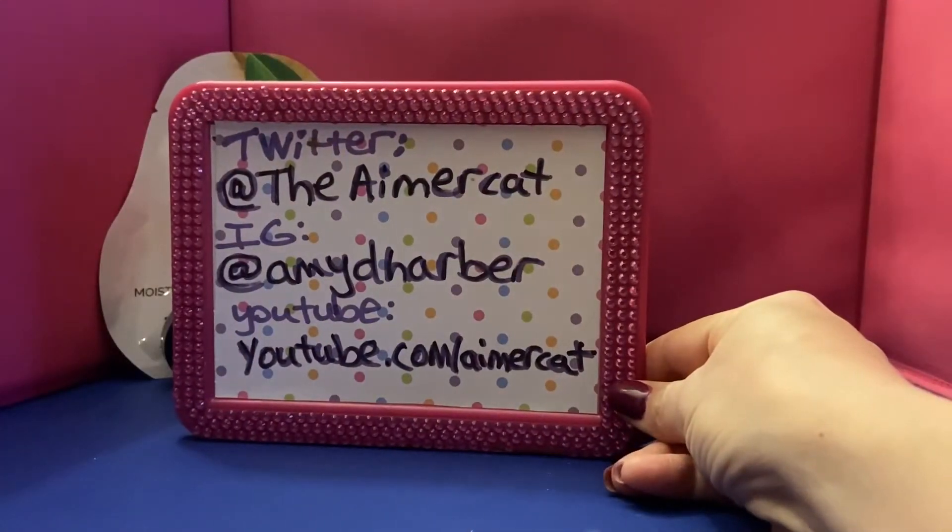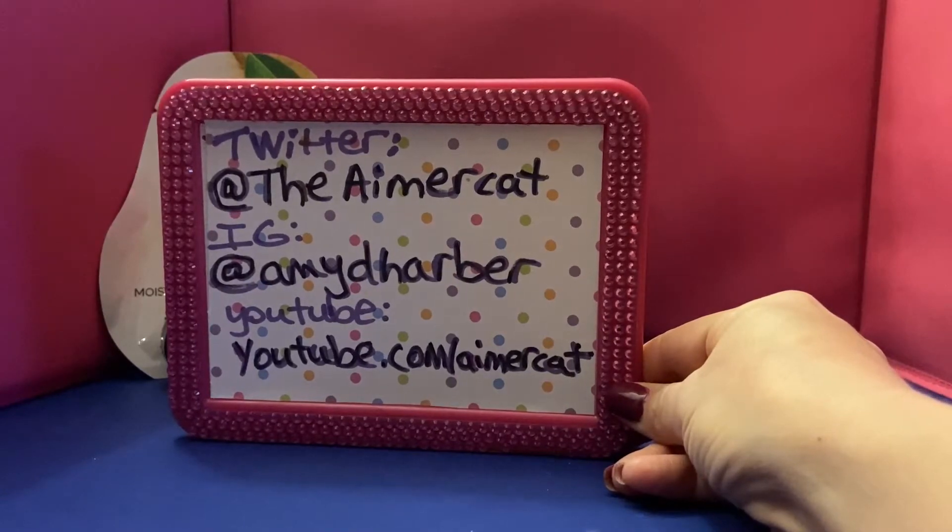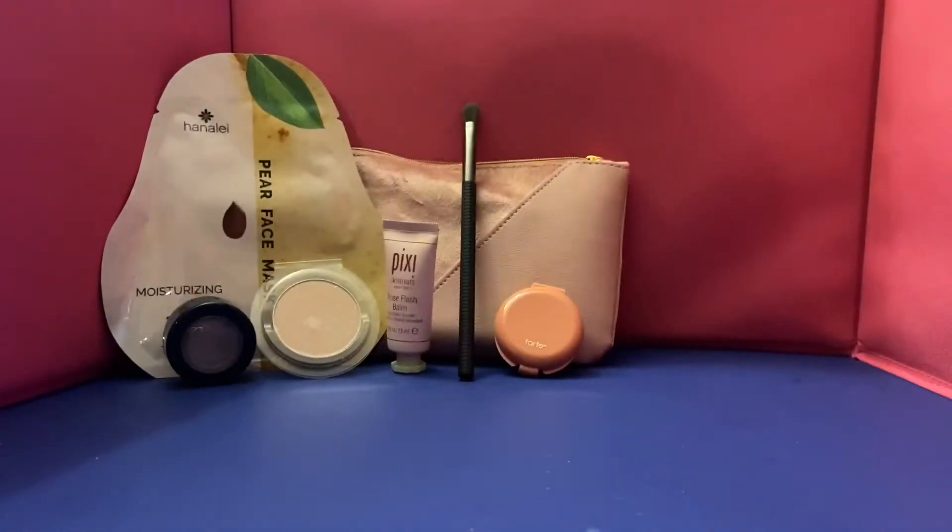Hey there, welcome to another Tomboy Beauty unboxing video. My name is Amy Harbour. This was part of the Ipsy Black Friday sale — I believe this was a Glam Plus bag from like November or October that they marked down. They had a big sale where bags from past months were available at a very discounted rate, so I snagged this one because who doesn't love a good Black Friday deal?